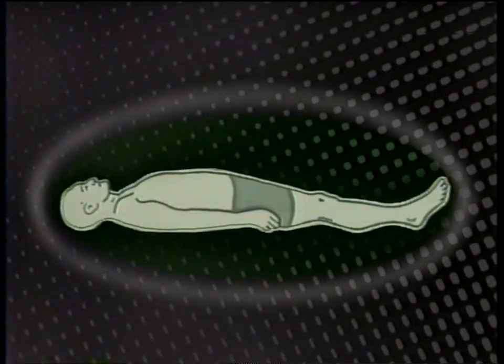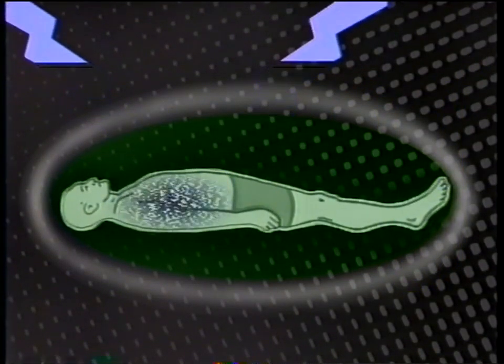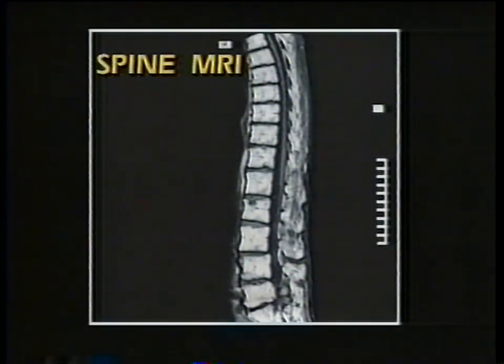MRI uses a strong magnet and radio frequency waves to generate an image on a video monitor. There is no ionizing radiation involved in MRI like the type you'd find in X-rays. In MRI, the radio waves are used to excite certain molecules within the magnetic field. When this is done, the protons — a part of these molecules — send out signals which are received, digitized, and displayed as images.